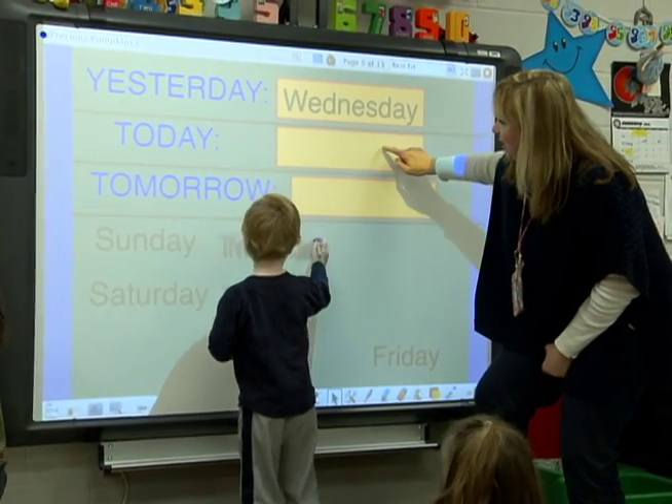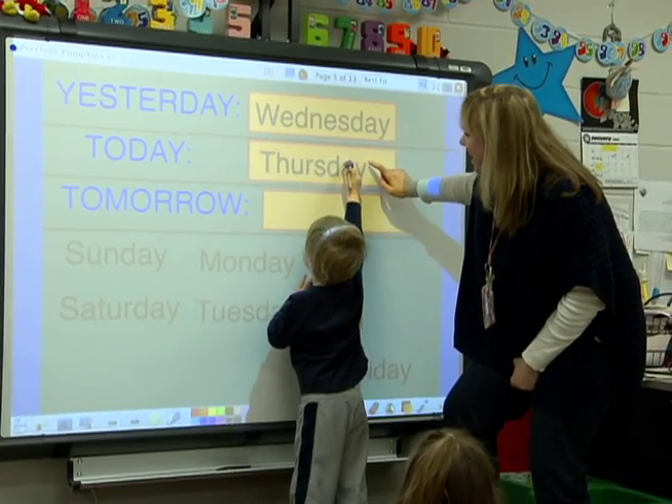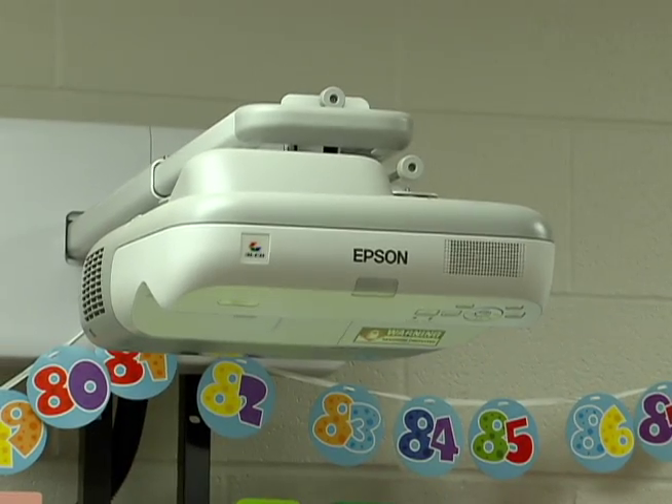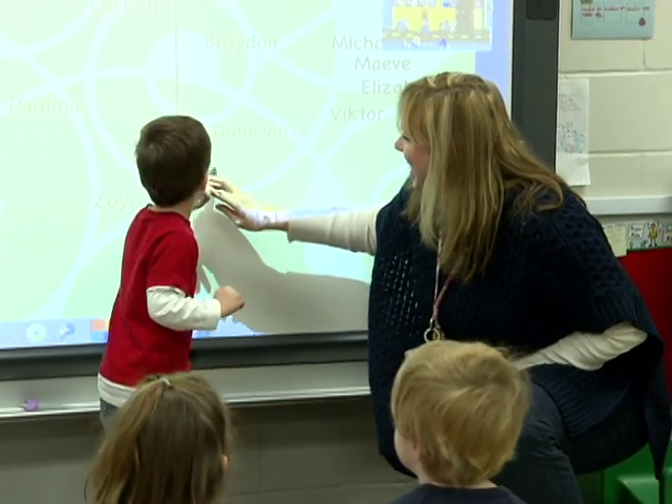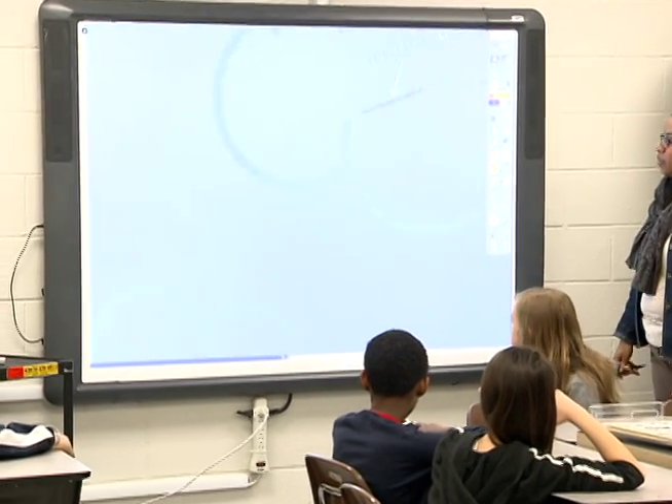Interactive whiteboards were introduced here in 2010. They hook into a computer, allowing teachers to search the web, play interactive games, and create fascinating visual lessons.